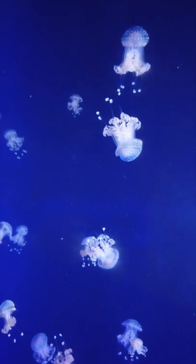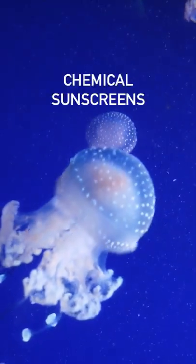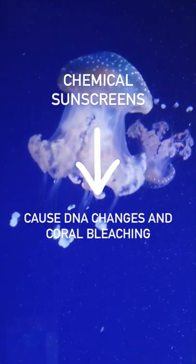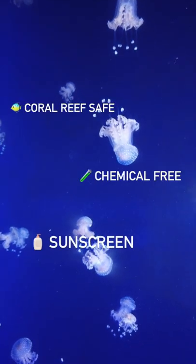One of the big culprits are the most widely used chemical sunscreens, which can cause DNA changes and coral bleaching. Since we started BlueLean, we had a vision to create a coral reef safe, chemical free sunscreen.